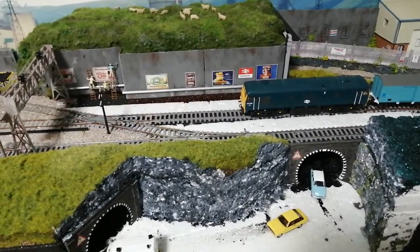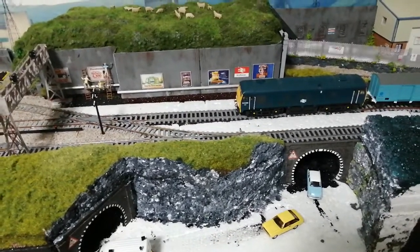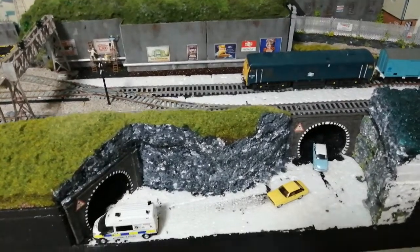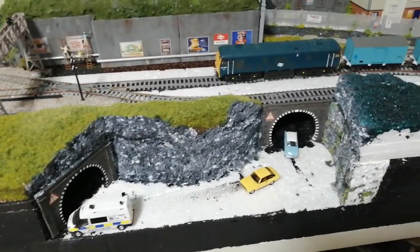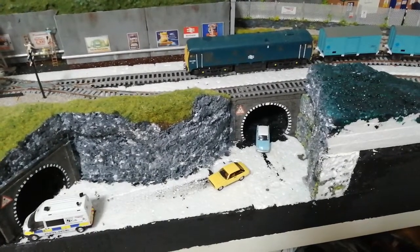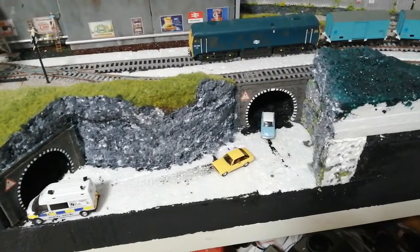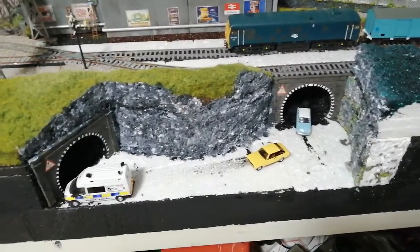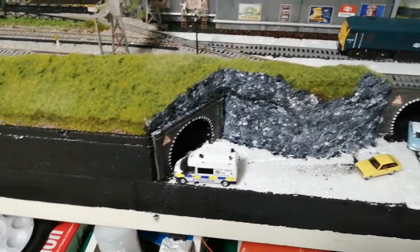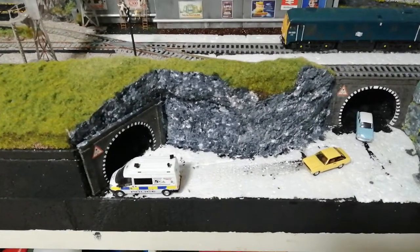Hi, welcome back to Diesel Dave's YouTube channel. This is a little update on what I've been doing this last week regarding this tunnel entrance. When you look at my previous video I had one tunnel entrance come straight out, but I thought I could do something different. What I've done is cut into the rock face and put another one at the other end, so it looks like they come from one and go through the other.